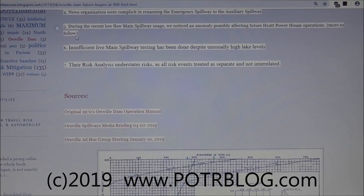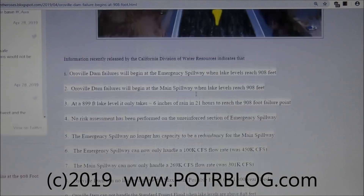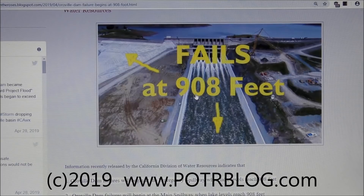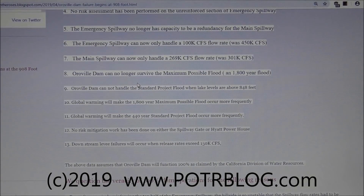It's not a good situation at Oroville Dam, but this helps make it more understandable. The authorities don't seem to want to give people information in terms they can readily understand. But according to their own data, once the lake level reaches 908 feet, both the emergency spillway and main spillway have exceeded their capacity to survive. Since no risk assessment has been done on the lower level of the emergency spillway, the actual failure point is probably much lower — especially since we know the hillside erodes at a mere 12,000 cubic feet per second.